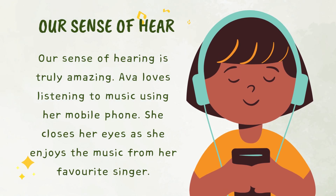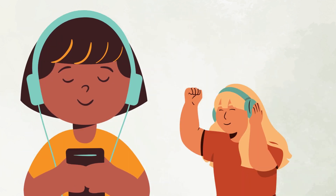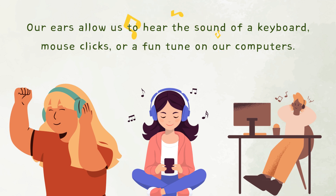Our sense of hearing is truly amazing. Eva loves listening to music using her mobile phone. She closes her eyes as she enjoys the music from her favorite singer. Our ears allow us to hear the sound of a keyboard, mouse click, or a fun tune on our computer.